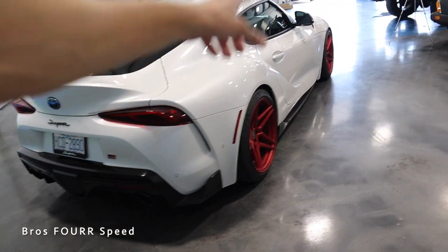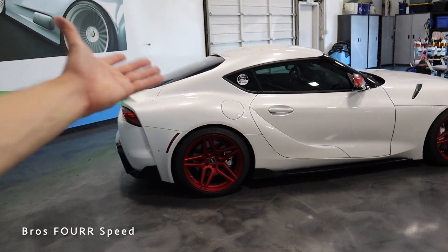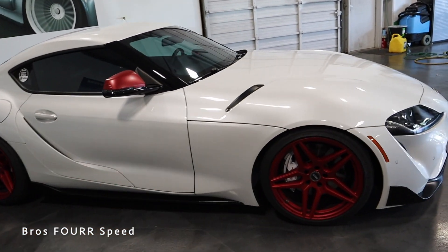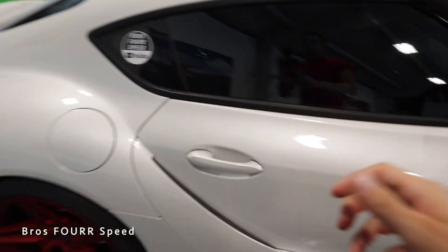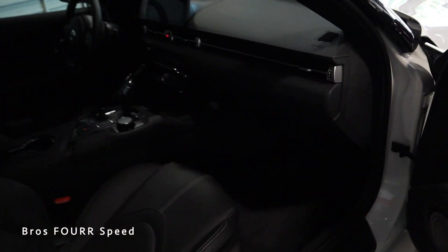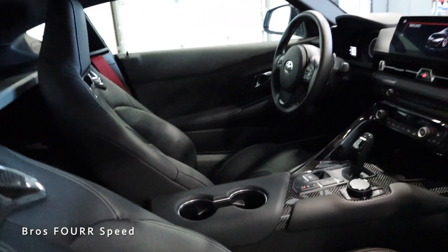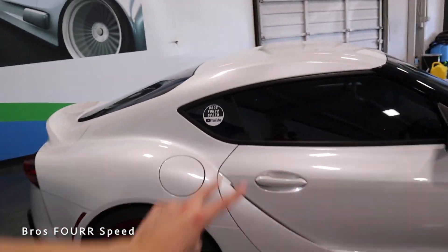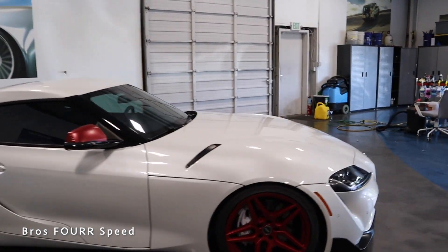The car had a full paint correction, ceramic coating, and PPF on most of the car when I first bought it, so that stuff is going with the car no matter what. It also has window film, full bolt-ons, and a tune, so it's got a lot of goodies. The interior is in perfect condition — I never had an issue with it. The condition always stayed perfect; I keep my cars in tip-top shape. It has two oil changes under its belt, each at 4,500 miles.